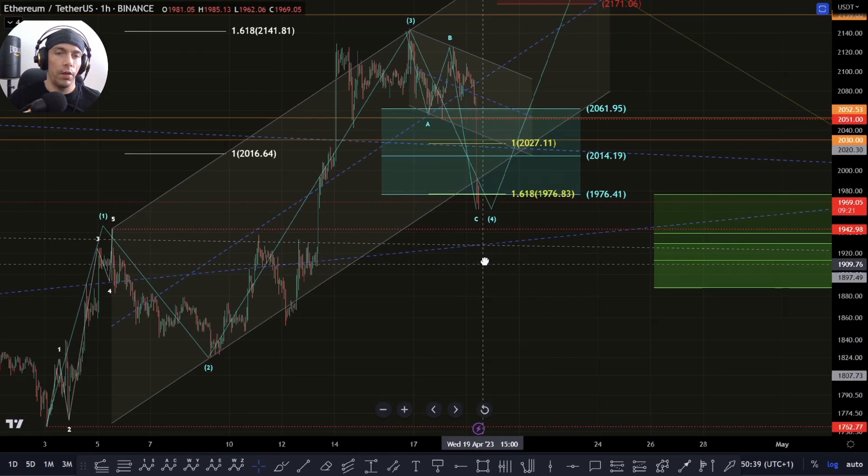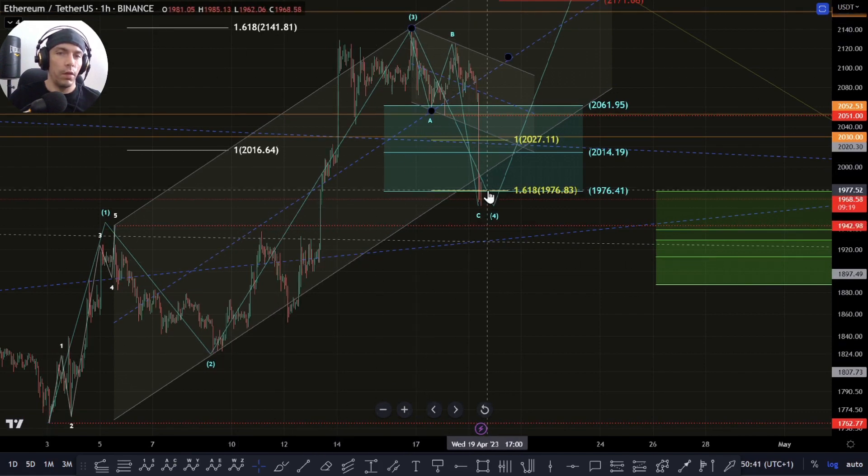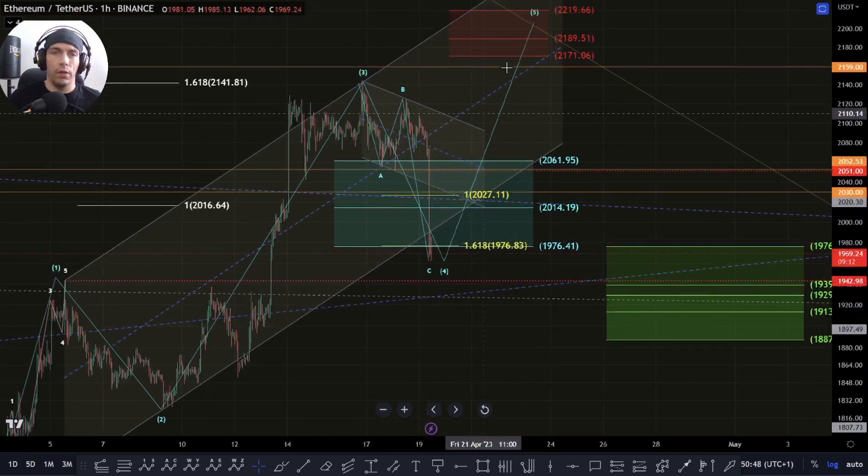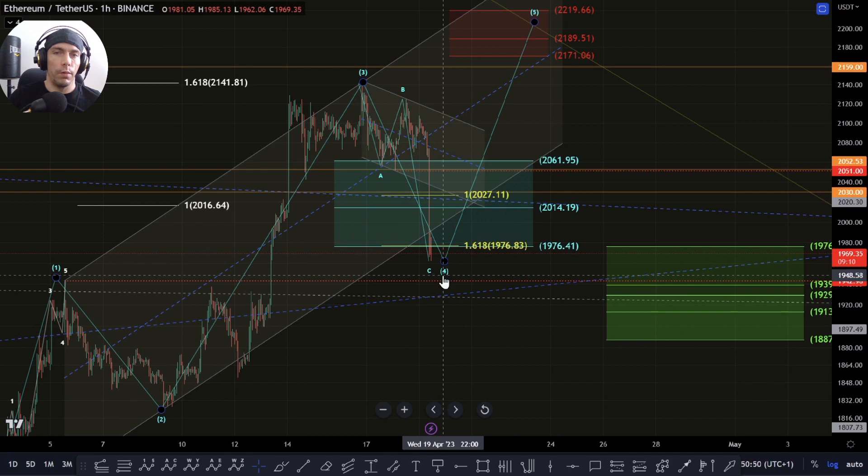So there could be a couple of things playing out here. Potentially this could even be another one-two in here, or really until we actually cross this wave one high, we can still look for that potential to have a move to the upside for a fifth wave.